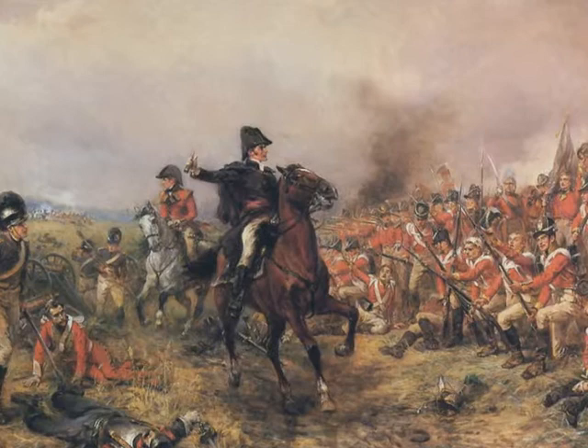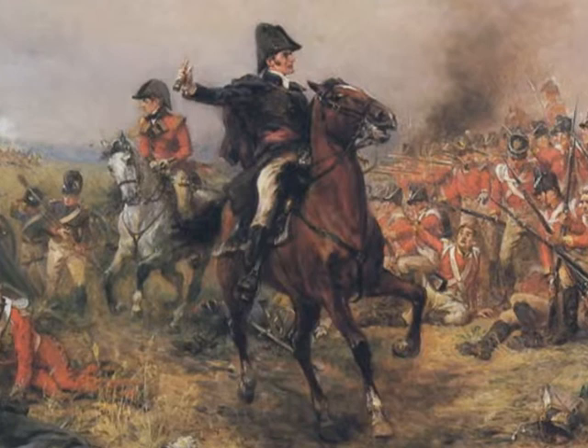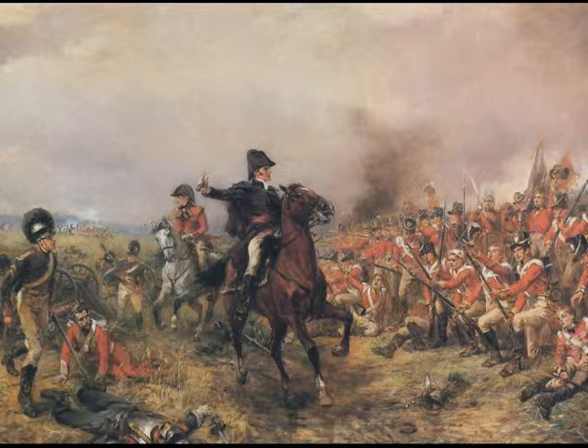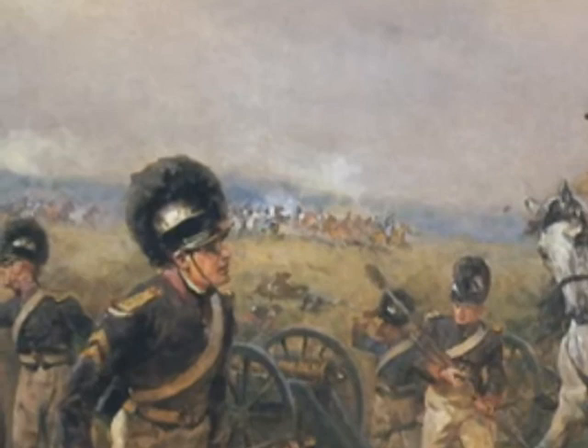On this picture, we immediately see Wellington, all dressed in black on a dark brown horse. We can feel the movement, the rush, the tension of the battle. The painter used bright, warm colors, which make the dark Wellington very noticeable. In the sky, we can see two colors confronting and mixing — blue on the left and red on the right. Could this be a deliberate color choice to depict the fight between the French in blue and the British in red? We also see a furious cavalry charge in the background.